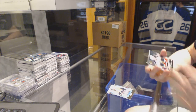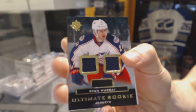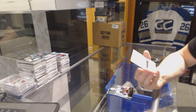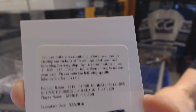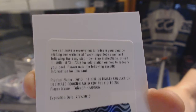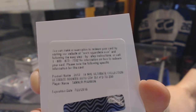We've got a rookie jersey — not numbered — for the Columbus Blue Jackets, Ryan Murray. And a redemption for a rookie autograph numbered to $2.99 for the LA Kings, Tanner Pearson. Also a rookie autograph out of $2.99 for the LA Kings, Tanner Pearson.